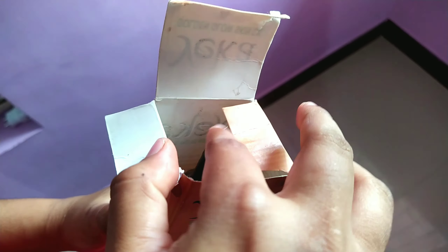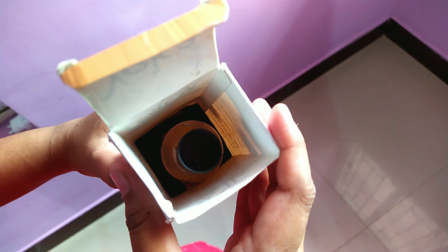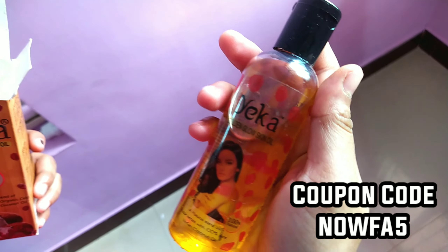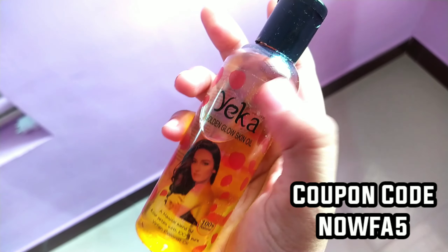I have already opened the bottle. You can see the safety seal on the bottle. You can see the purchase link in the description — check it in the description. If you look at the coupon code on the screen, if you order using the coupon code, it is 5% off.